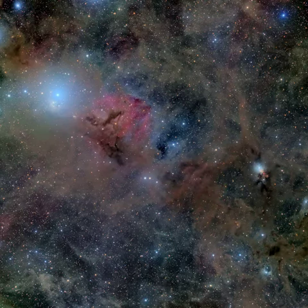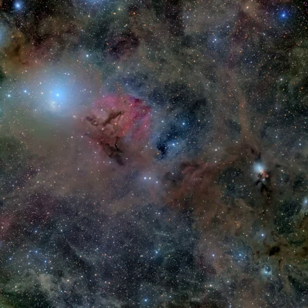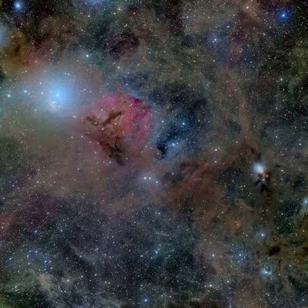Collapsing due to self-gravity, the protostars form from the dense cores embedded in the molecular cloud. At the molecular cloud's estimated distance, this field of view would span over 90 light-years.